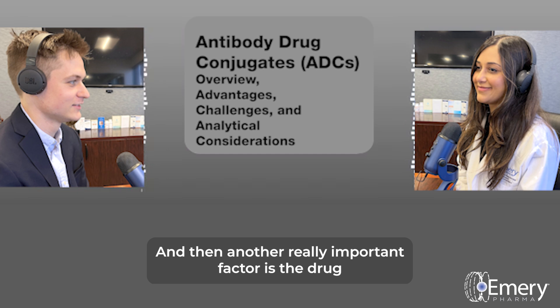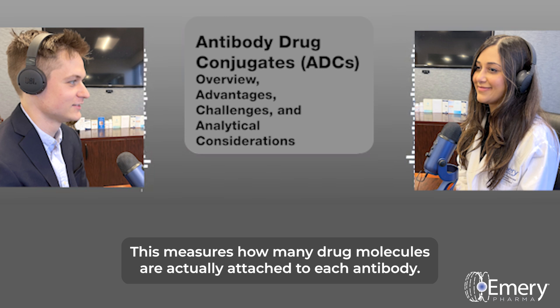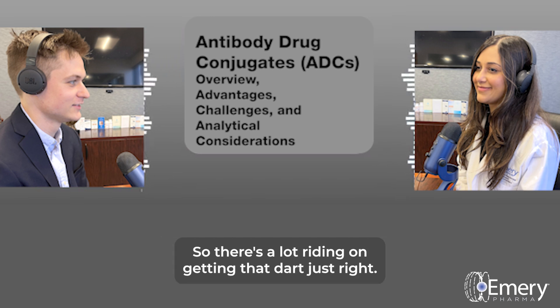Another really important factor is the drug-antibody ratio, or DAR. This measures how many drug molecules are actually attached to each antibody. If there's too little of the drug, the ADC won't be effective. But if there's too much, it could become too toxic and harm healthy cells. So there's a lot riding on getting that DAR just right.